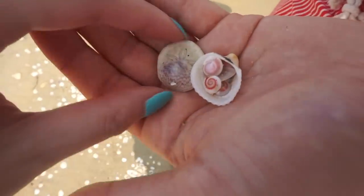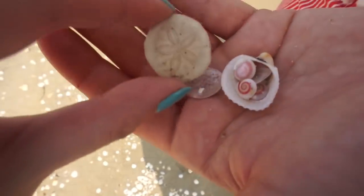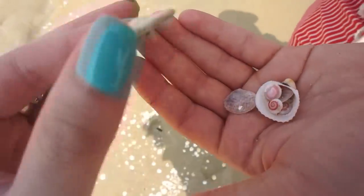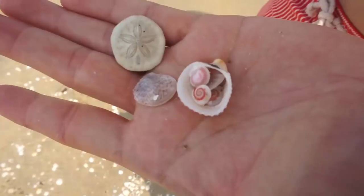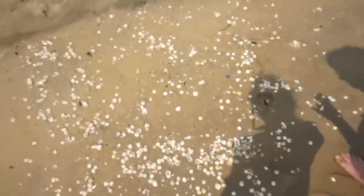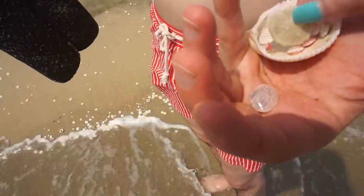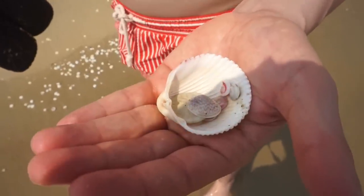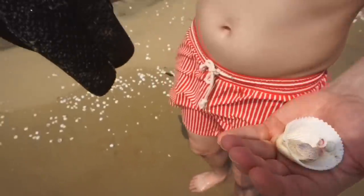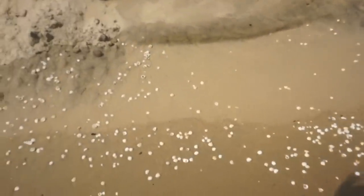These are the shells we're taking with us so far — look how fun this one is, it's so cool! And then these little ones — I love them, they're so tiny and adorable. So cute! When I was younger I used to use my dad's shoes to collect shells.